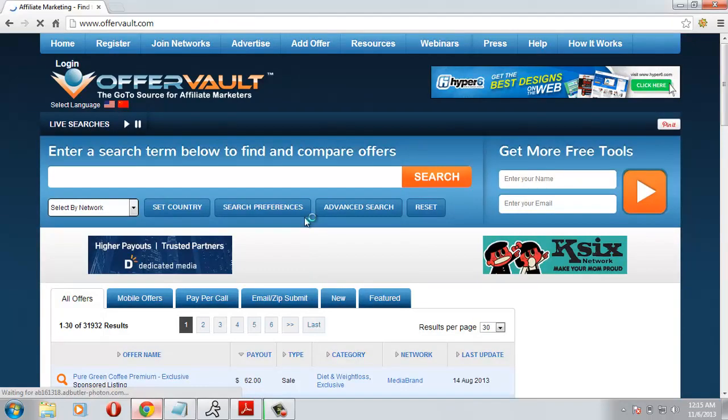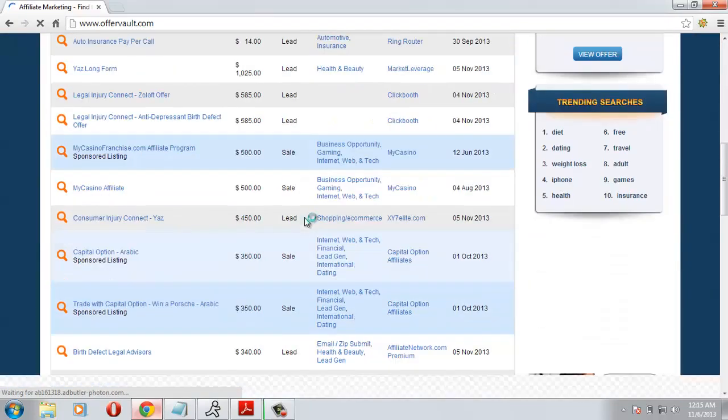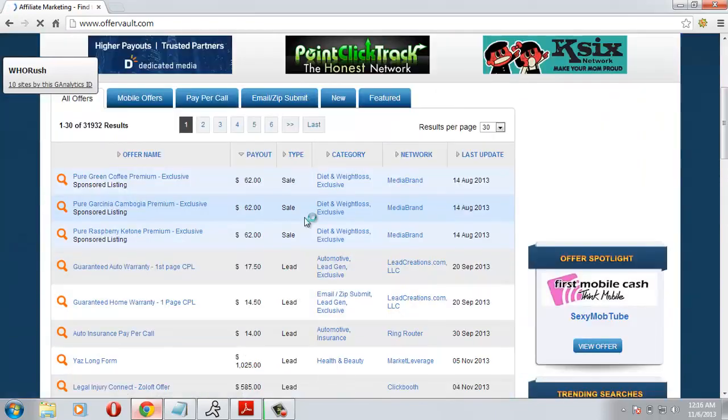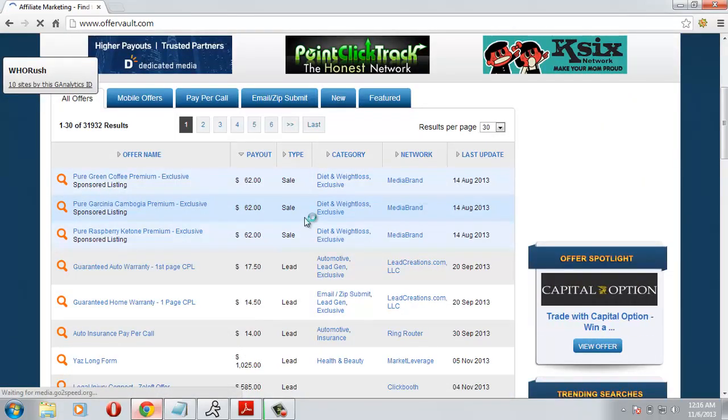In the next video I'll show you how to find good offers to promote and earn at least $1000 from the offers. See you in the next video.